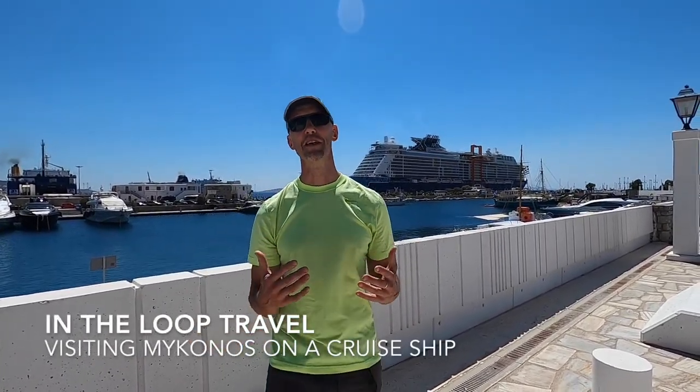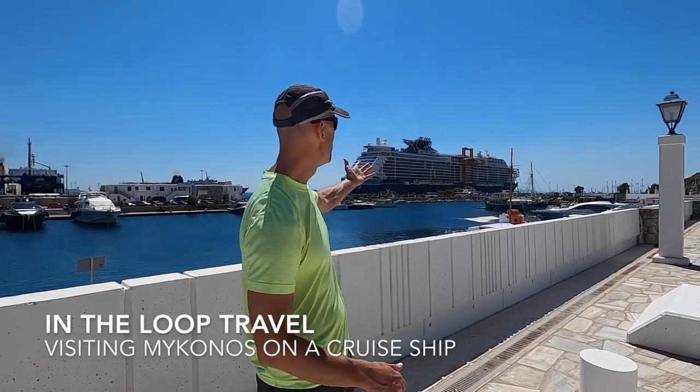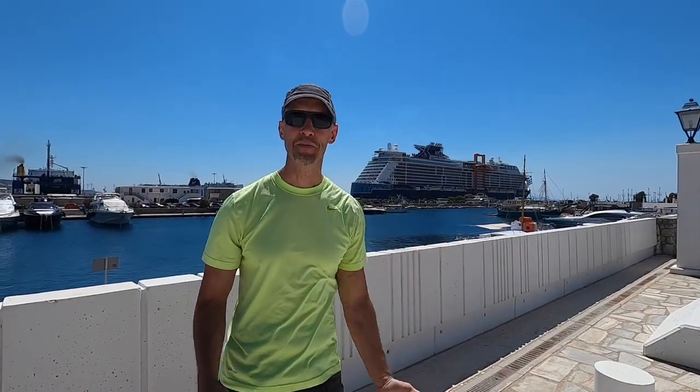Hi everybody, how you doing? John here with In The Loop Travel, and we are cruising with Celebrity Apex this week. We have arrived in Mykonos. We are at the new marina here — kind of a new facility for Mykonos.